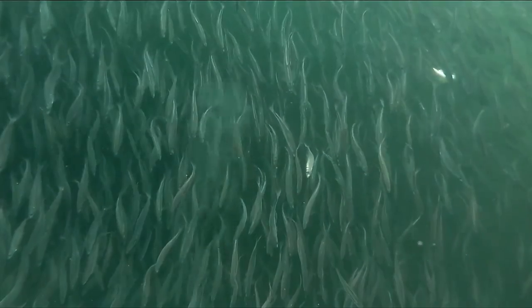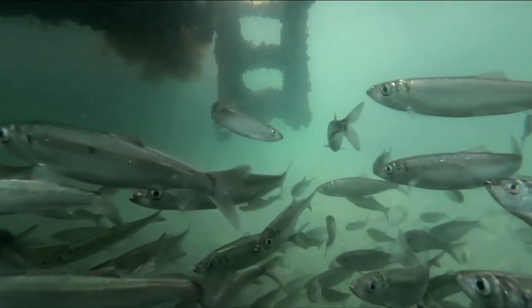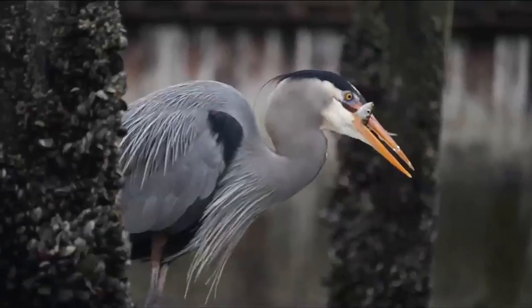Herring are an important link in the food chain, so they help larger mammals and larger fish get food, which supports our ecosystem. Anything from salmon to humpbacks to sea lions, seabirds — it's all connected.